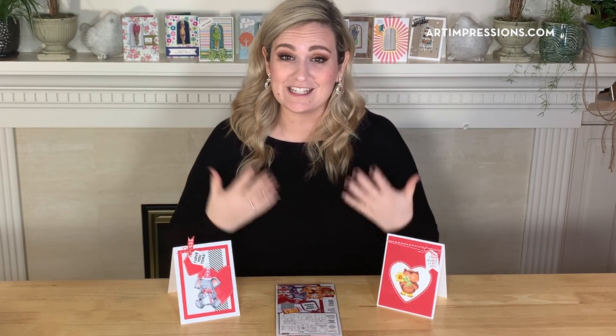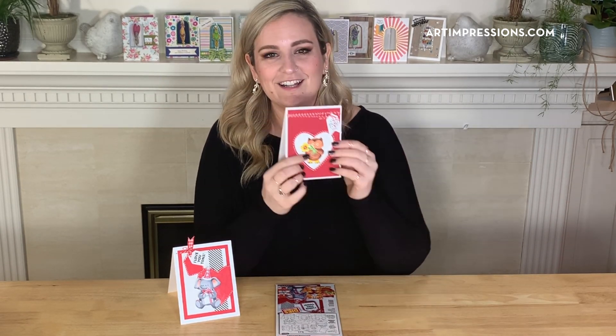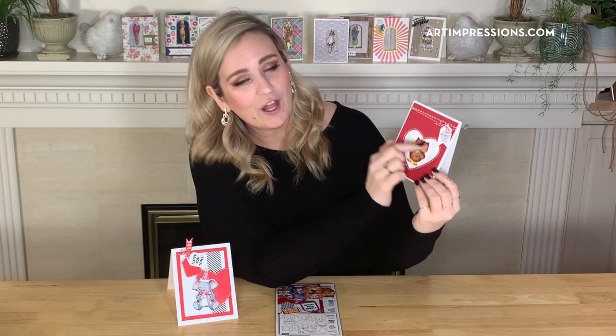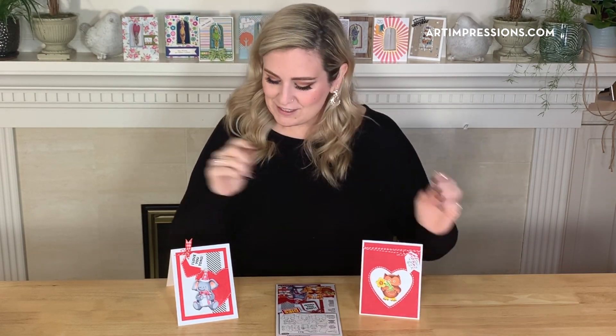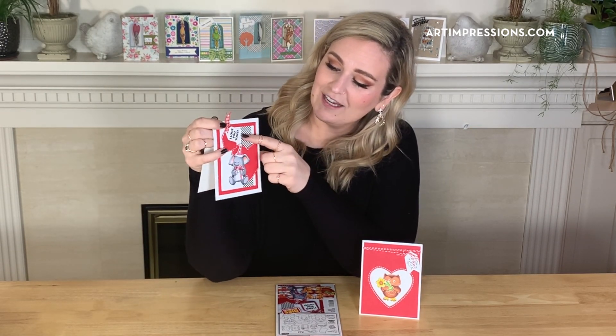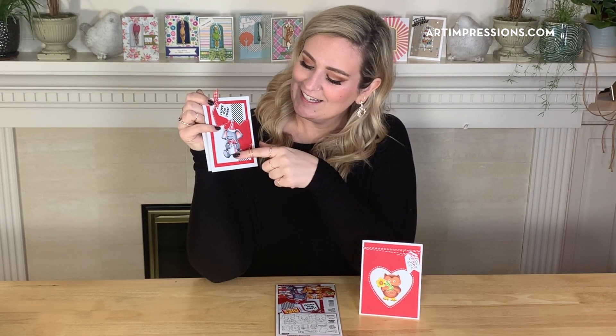We've themed it for Valentine's Day since that's what's coming up. Check these out — this is the little owl with the flower; how cute is this? It says 'I Will Always Love You' — just darling. And then this one is the elephant with the little birthday hat saying 'I Love You Tons,' and he's got the little gift here.